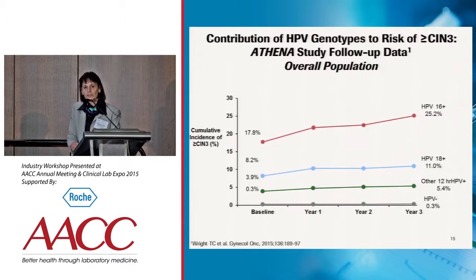We can see very similar data in the more recent Athena study. Again, women had their HPV status determined at baseline and were followed for 3 years. Women who were positive for HPV 16 had the highest risk of CIN3 at 3 years — 25% — which means 1 out of 4 women would be diagnosed with CIN3 within 3 years of testing positive for HPV 16.